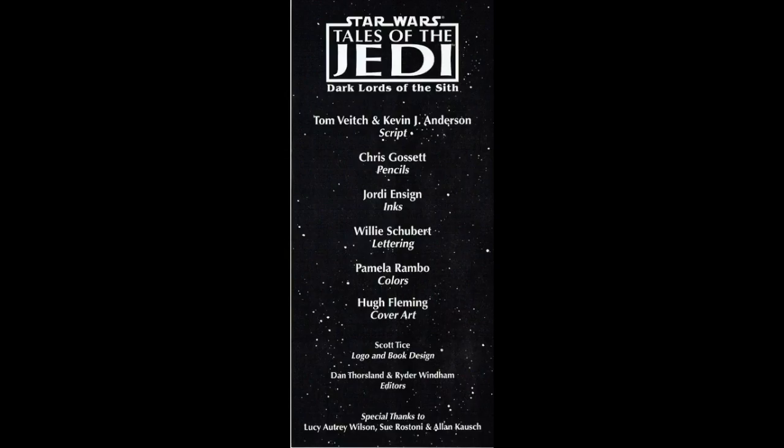Star Wars: Tales of the Jedi — Dark Lords of the Sith. Script by Tom Veitch and Kevin J. Anderson. Pencils by Chris Gossett. Inks by Jody Ensign. Lettering by Willie Schubert. Colors by Pamela Rambeau. Cover art by Hugh Fleming. Logo and book design by Scott Tice. Editors Dan Thorsland and Ryder Wyndham.